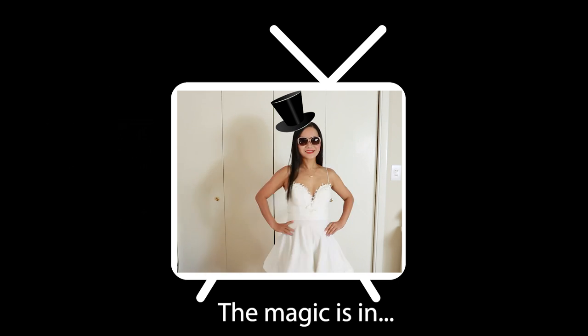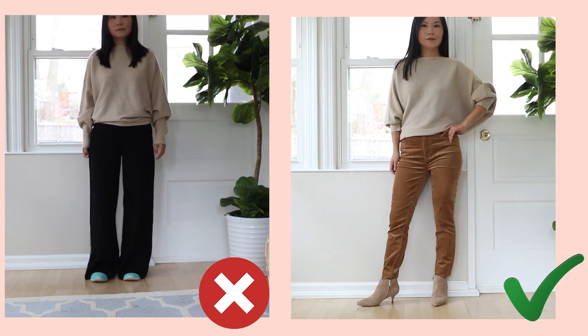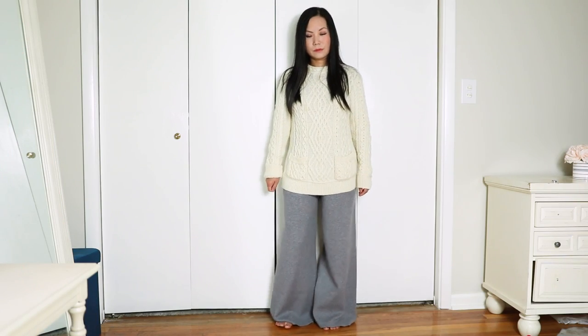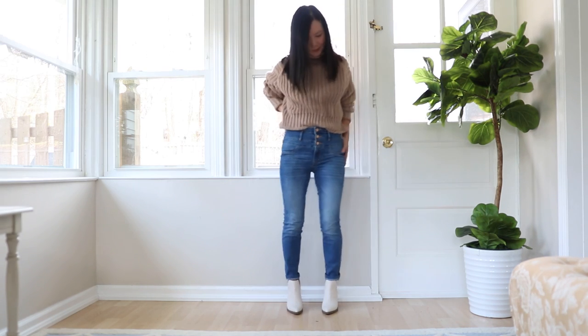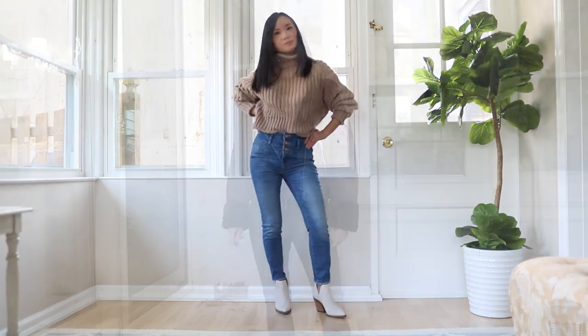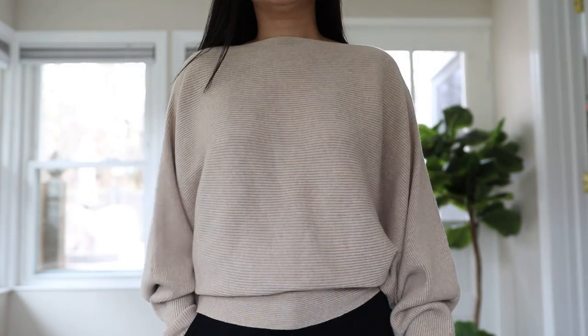I'm about to tell you a magical rule in fashion that changed my life. If you follow this rule, you'll notice all of a sudden you look better in any outfit. If you have two pieces of clothing that don't look good together, you're thinking it's a color issue — I used to think that too — but a lot of times it's not. It's the rule of volume. All you need to do is wear one voluminous item at a time.